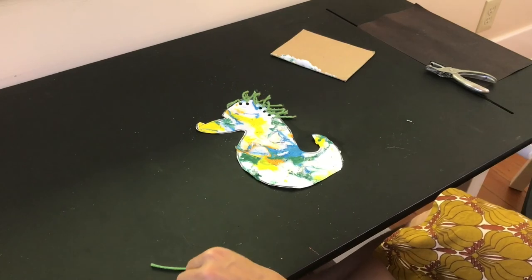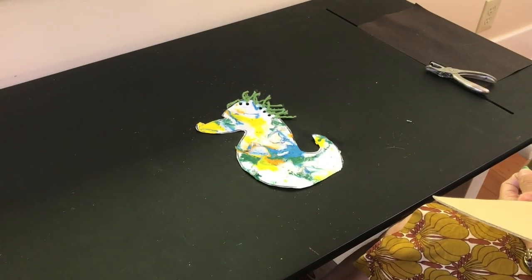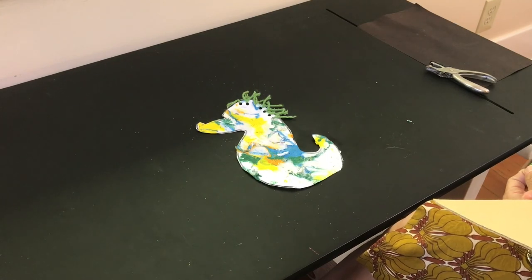And there you have it — your own little seahorse! Have fun! Remember to send me pictures!